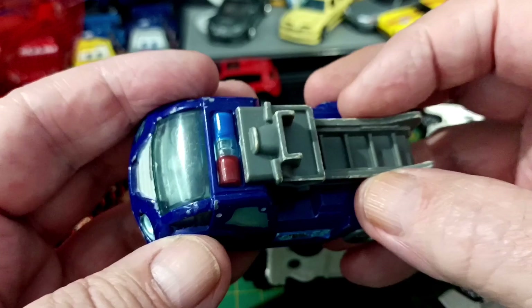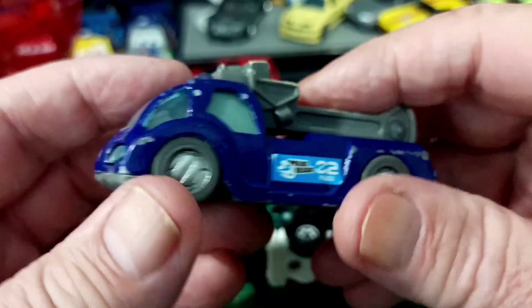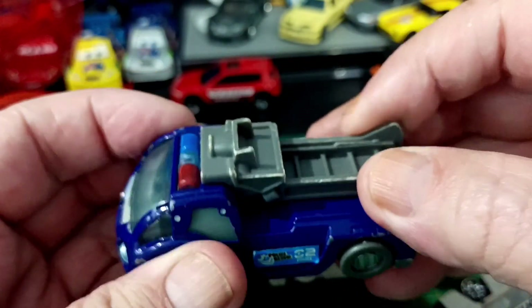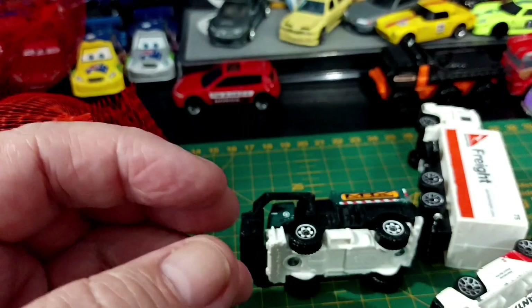It's got a light bar on top — Police Rescue. There you go, I don't know what that other bit is, but that light bar might come in handy for something.